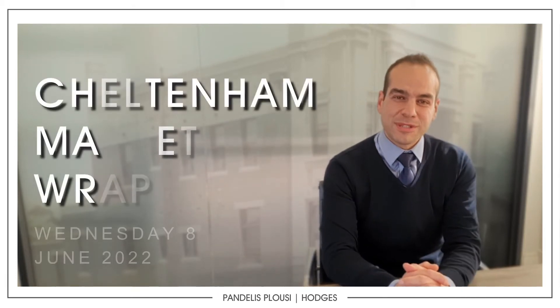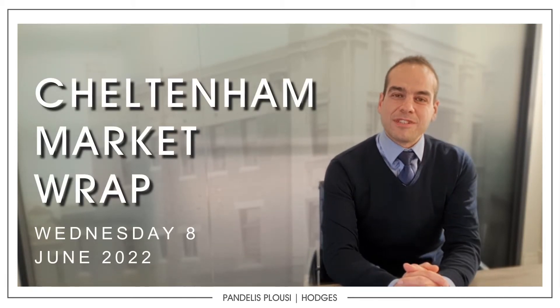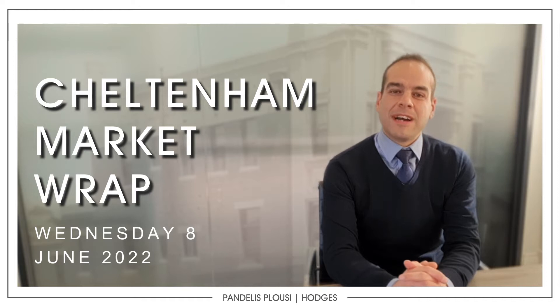Hey guys, Pandellus here from Hodges Real Estate. I am coming to you with this week's Cheltenham Market Wrap for all the results that have been reported by the REV for all agencies.